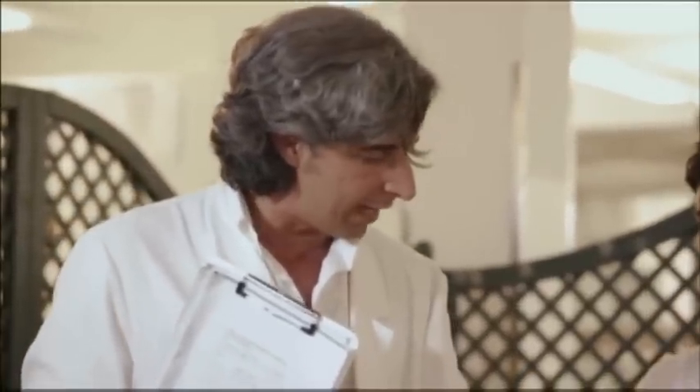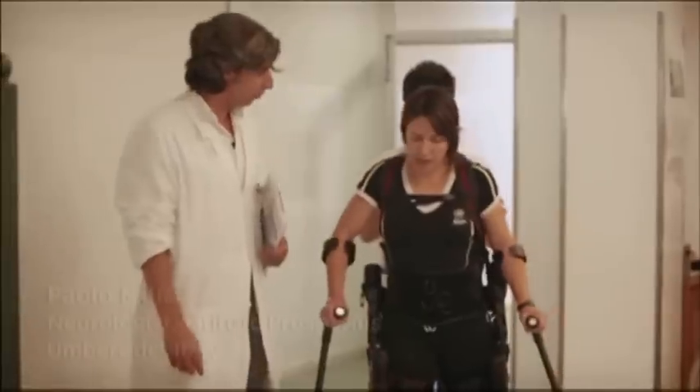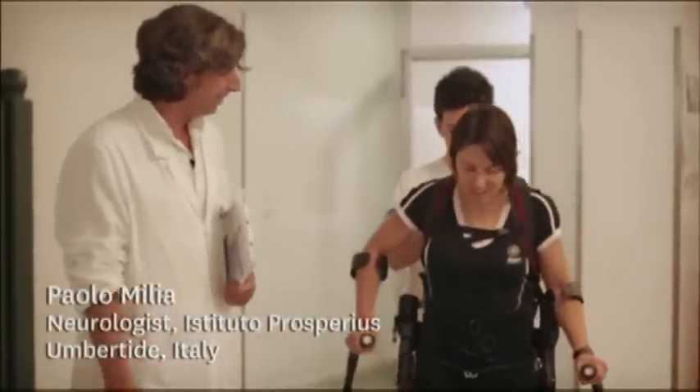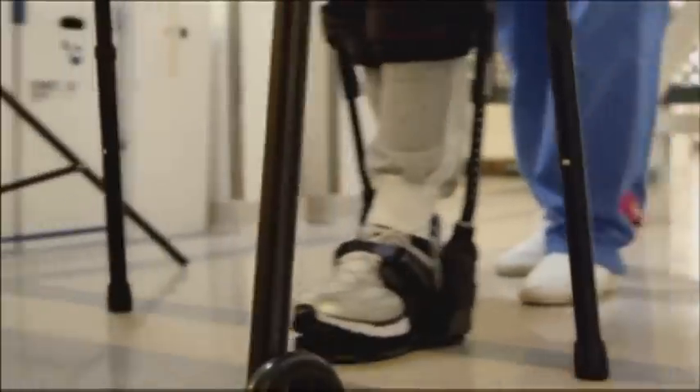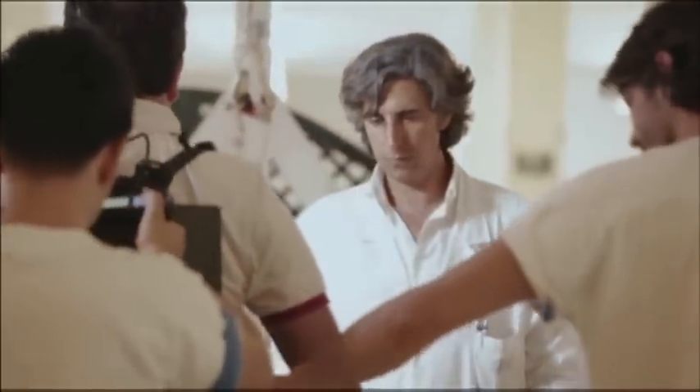We are the first European center to walk with the exoskeleton. Till now we've treated a very small number of patients, but in terms of neuropsychological aspects, autonomic aspects, and neurological aspects, we have achieved very excellent results. Our patients are very impressed. The ambition is to give patients the opportunity to feel freedom from their wheelchair in their own life. We have a lot of patients that spend their life in a wheelchair — we can now have a lot of patients spending their life in an exoskeleton.